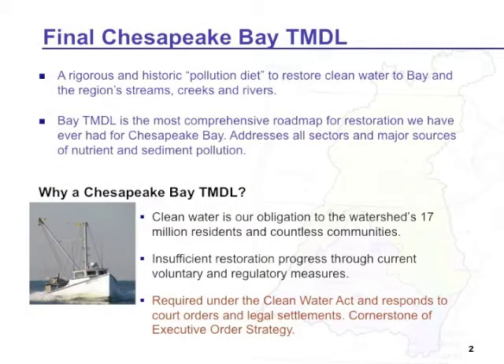We've received several questions. One of the most popular is: why is EPA establishing the Chesapeake Bay TMDL? It is our obligation under the Federal Clean Water Act to have water quality that meets its standards, is protective of human health and aquatic resources. It's also because of the insufficient restoration progress that I referenced earlier.